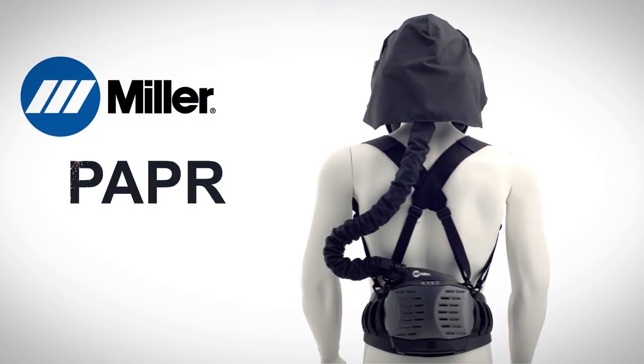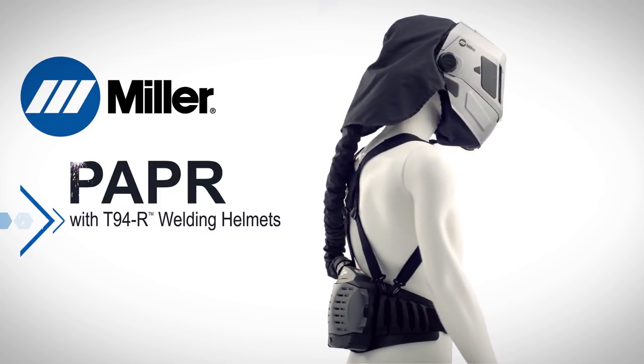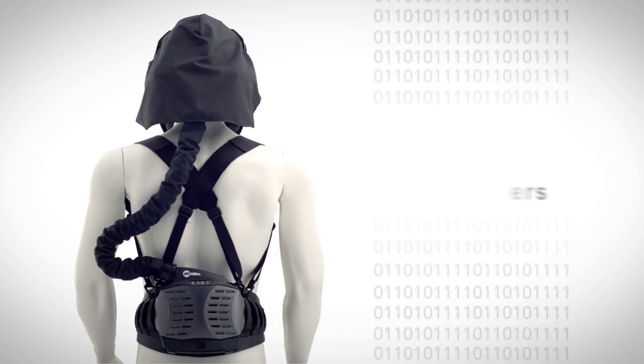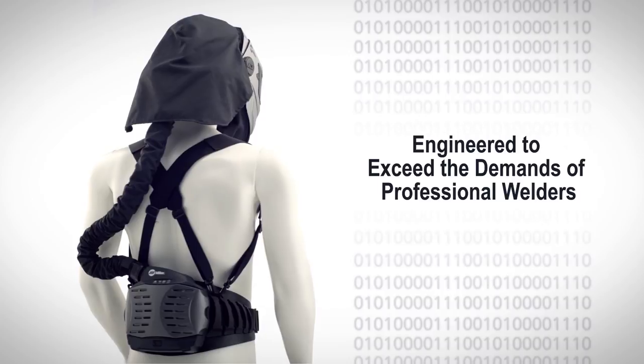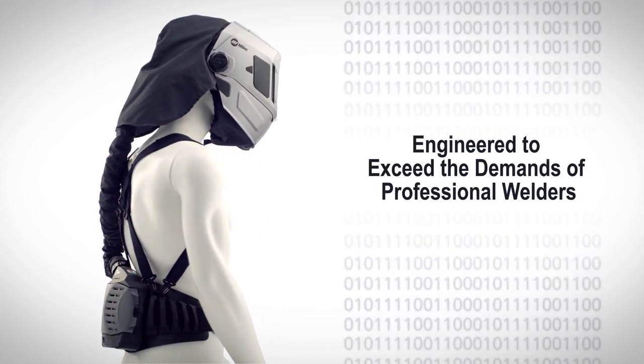Miller Powered Air Purifying Respirator with T94R Series Respiratory Welding Helmets — designed to protect against weld fume exposure and improve compliance in the most demanding environments.